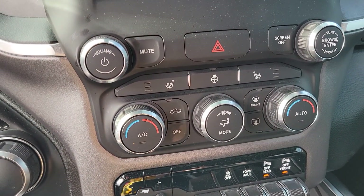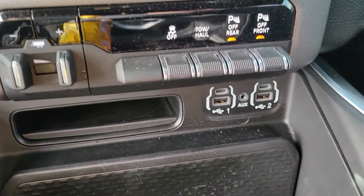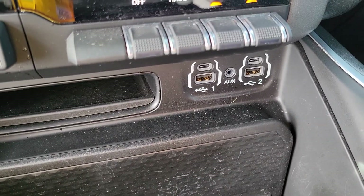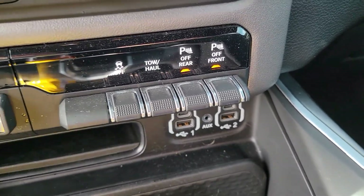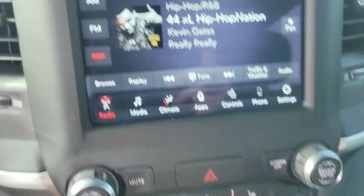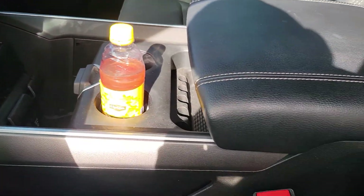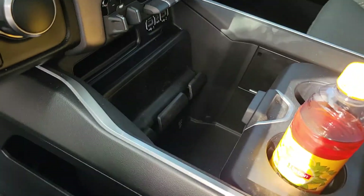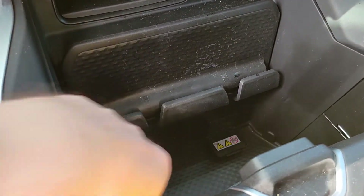You're gonna have the heated seats, heated steering wheel, the trailer tow. You're gonna have the auxiliary switches and the USB ports. You're gonna have another charger up here. You're gonna have the full console, so you're gonna have plenty of storage, and you'll have your full 115 volt outlet down here.